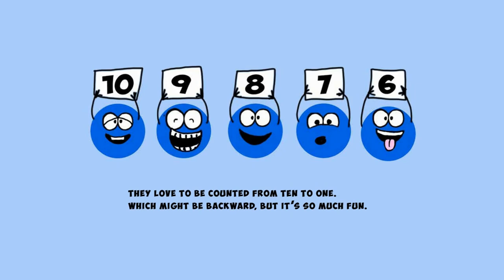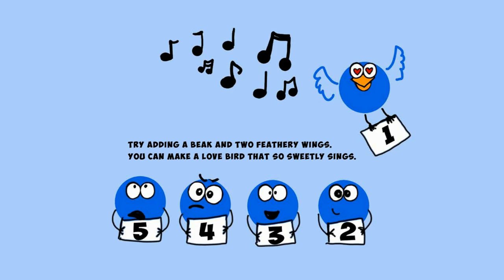They love to be counted from ten to one, which might be backward but it's so much fun. Try adding a beak and two feathery wings — you can make a love bird that so sweetly sings.